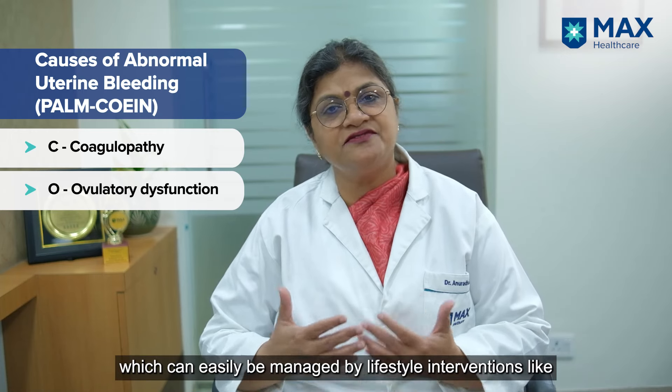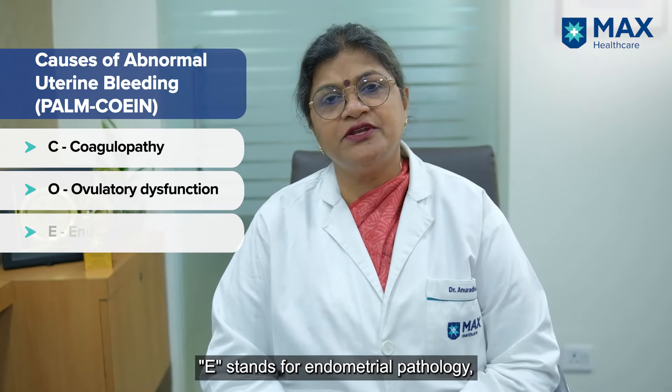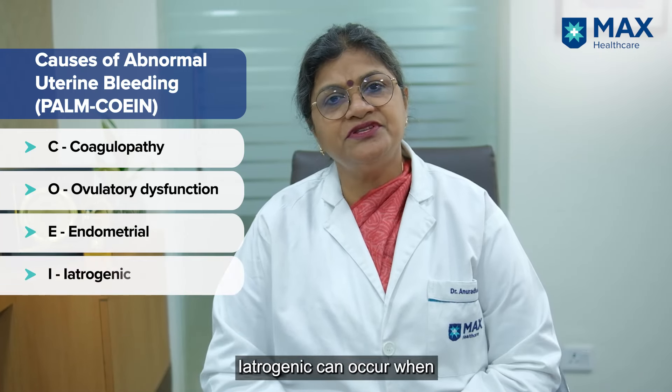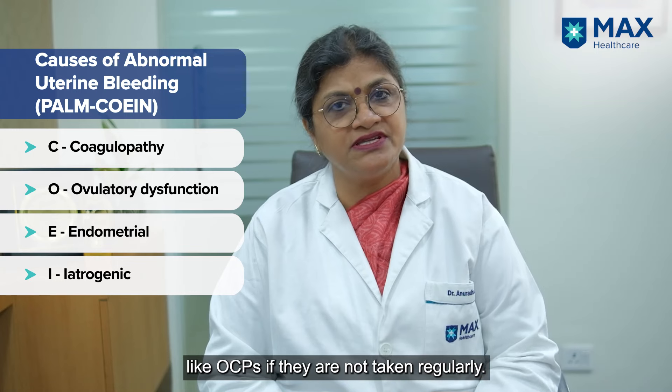PCOD can be managed by lifestyle interventions like regular walks and avoiding junk food, plus some hormonal treatment. E is for endometrial pathology, a local pathology which can cause abnormal uterine bleeding. I is for iatrogenic causes — prescribed hormones and steroids, or OCPs if not taken regularly, can cause irregular bleeding.